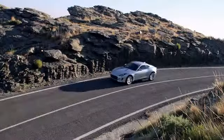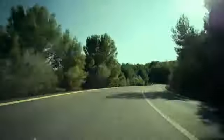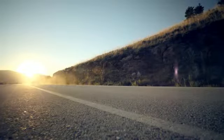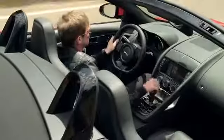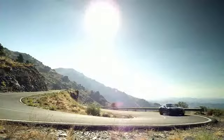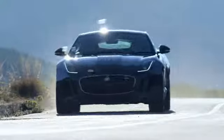The F-Type also sounds as alive as it feels. An active sports exhaust — standard on F-Type S and R and optional on F-Type — features active bypass valves which open during performance driving to deliver a race car-inspired F-Type roar. The F-Type V8S and F-Type R are the first Jaguar cars with the optional switchable active sports exhaust, which allows manual control of the system.